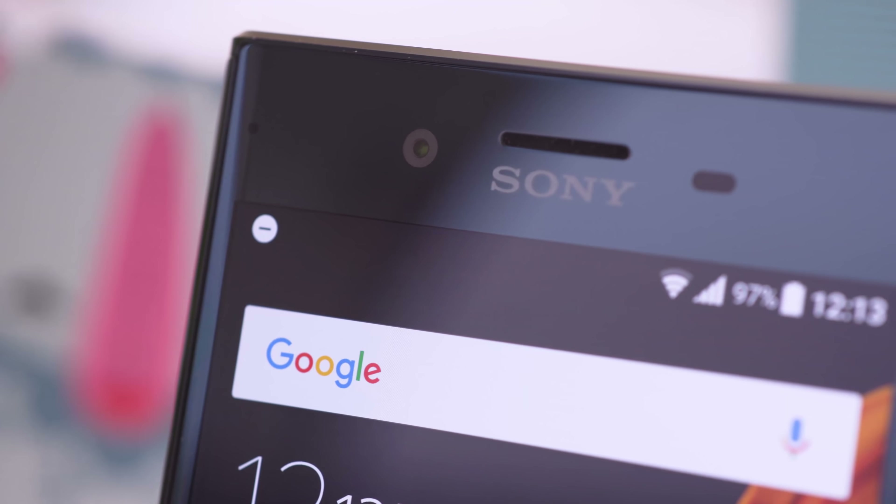In low light, the QHD S8 footage has more detail, but only slightly so, which means the XZ Premium is doing a great job. In Full HD, the two are comparable again, which is actually a great result by the Sony phone.